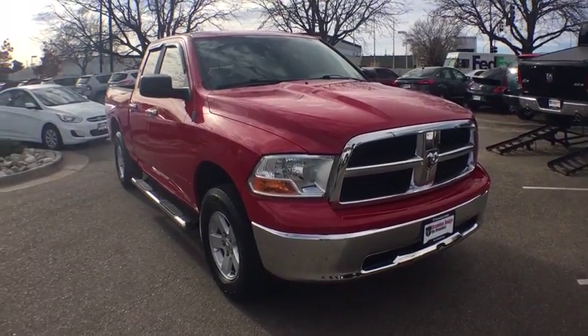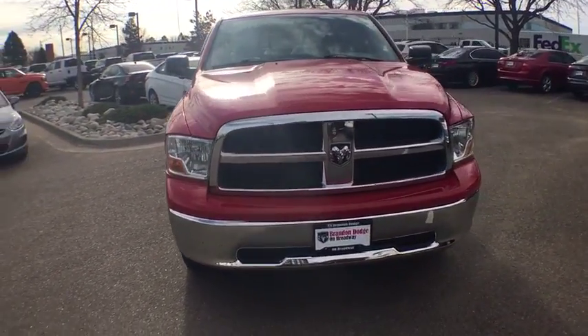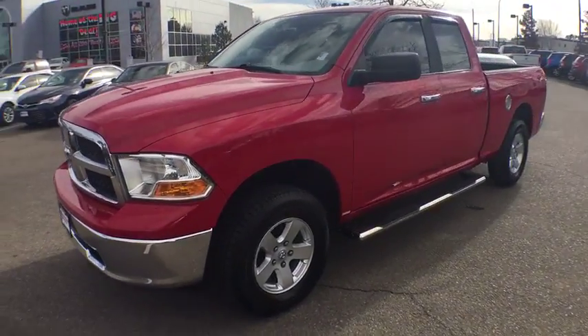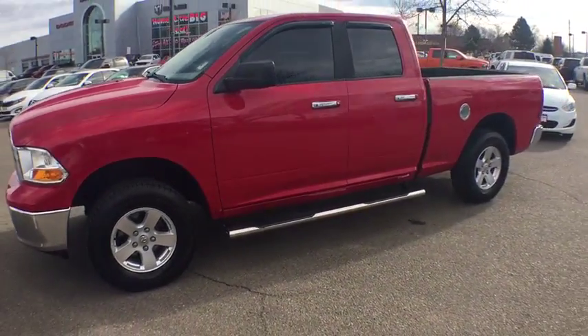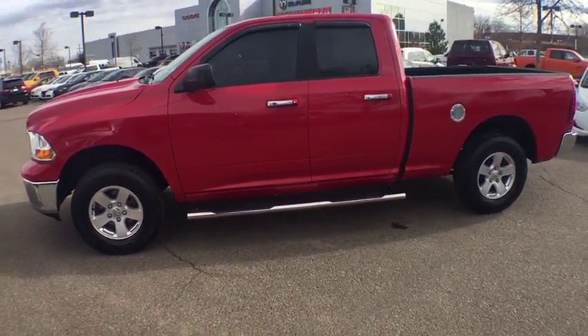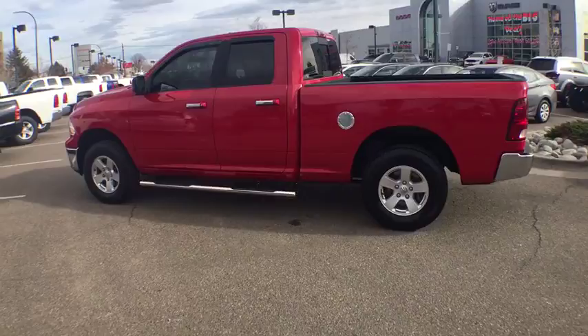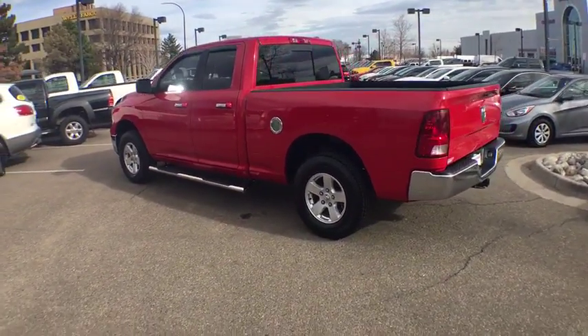The 2010 Dodge Ram Pickup 1500. The Ram 1500 is the most awarded Ram truck ever. Its exterior styling rethinks and outclasses every truck out there. Bred for strength and intelligence, the Ram 1500's towing and cargo hauling capabilities come naturally.